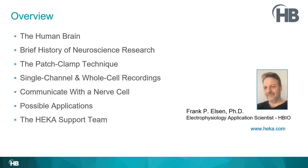Here's an overview of what is to come in the video. Feel free to step ahead. And if you would like to learn more about the hardware and software that HEKA has for the patch clamp technique, feel free to visit our website at heka.com.